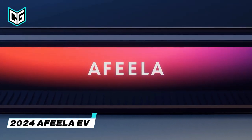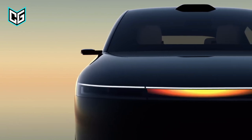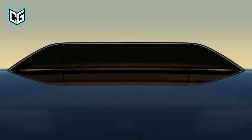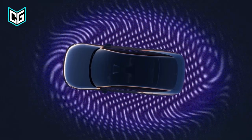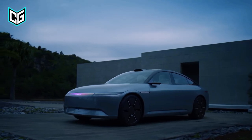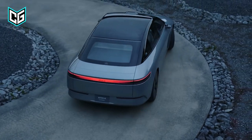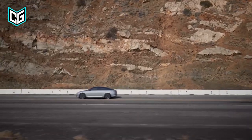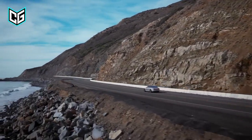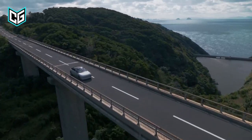Afeela EV. This joint effort between Honda and Sony looks like it is up for a massive debut with the 2026 Afeela electric car. Afeela's powertrain details will be available later, but we already know how much tech will be going into this unique EV. Do not be fooled by the simple, minimalistic design on the outside. This EV will come with about 45 cameras and sensors in different parts of the vehicle, which are supposed to aid several features including self-driving.